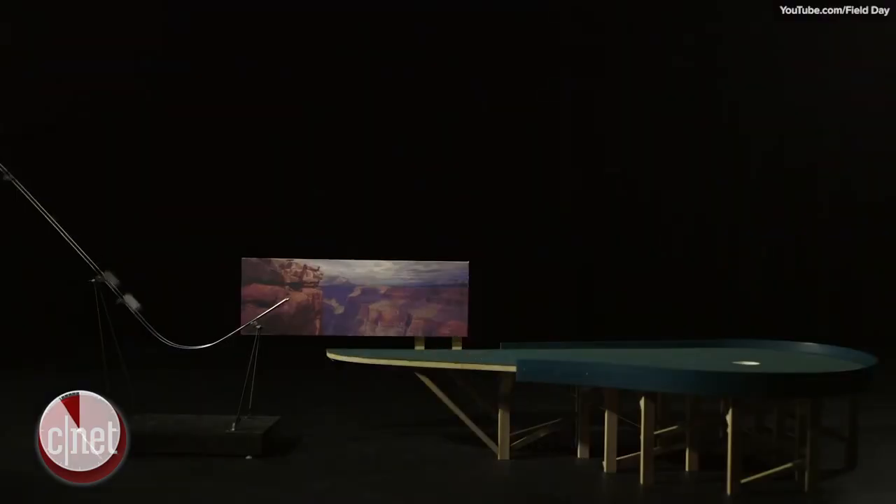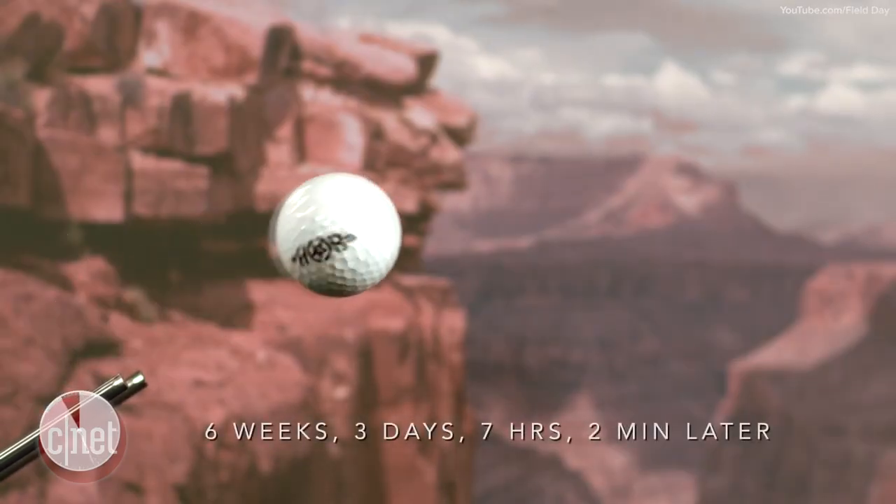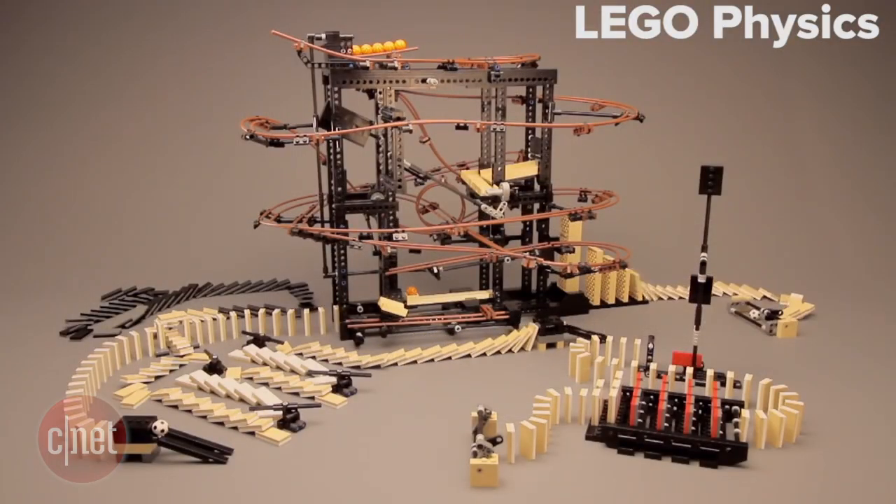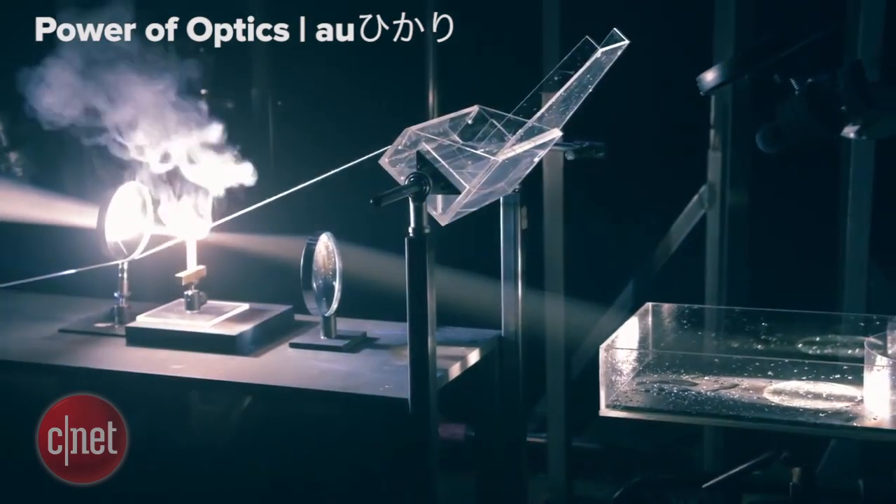In the end, the Rube Slowberg machine took about six weeks to complete. I invite you to go to the Crave blog post to watch how the machine ends and check out links to other crafty Rube Goldberg machines that Crave has covered in the past.